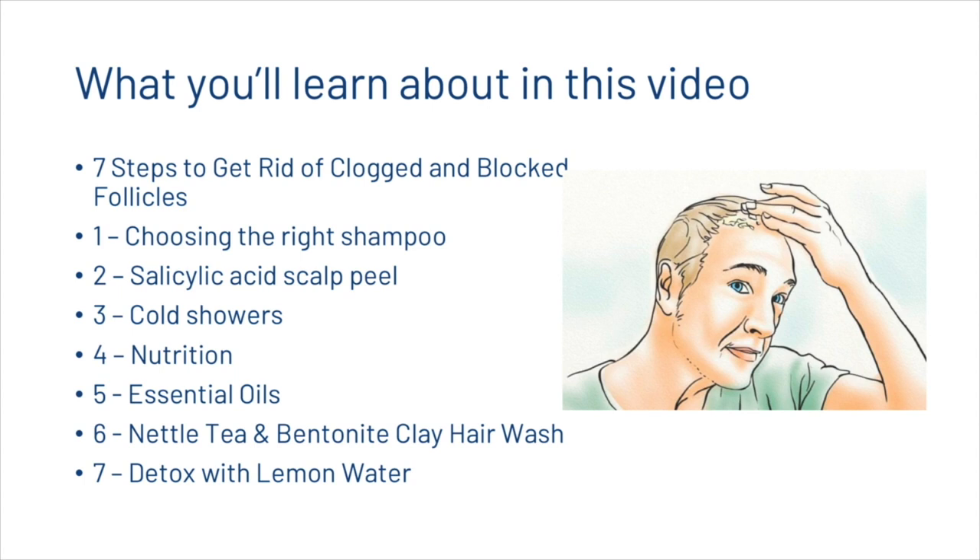We're going to look at how you can choose the right shampoo, the salicylic acid scalp peel, then cold showers, nutrition, essential oils, then nettle tea and bentonite clay hair wash, and finally detoxing with lemon water.